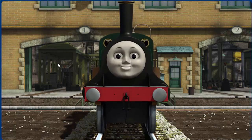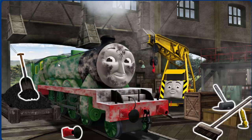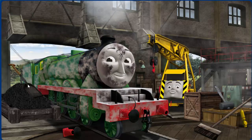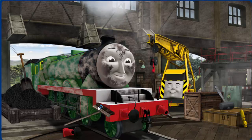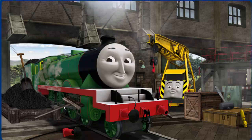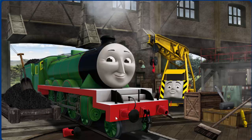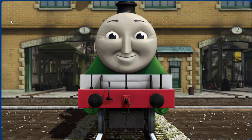Emily is covered with dust, and his buffer is broken, and he needs more coal. Great job, but there's still more to do. Henry is covered with dust and his buffer is broken. Great job, but there's still more to do. Henry's buffer is broken. That's right! Henry is ready to get back to work.